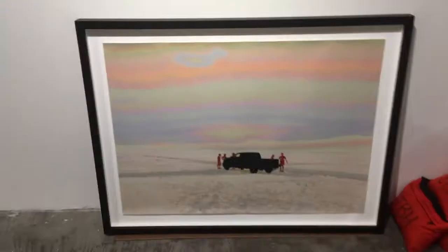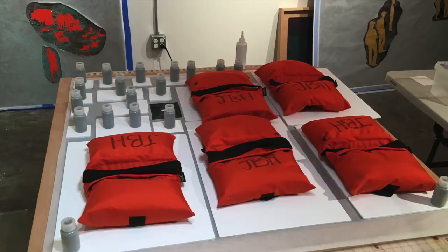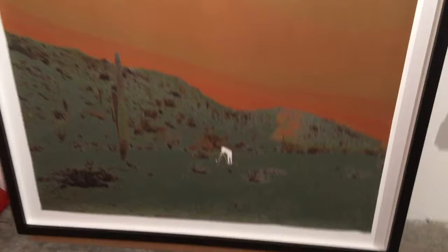Some years back, I found myself unfulfilled by the straight photography I'd made up until then. I yearned for some sort of physical engagement with my art. It was then I began the experiments that would change the way I'd work in the future.